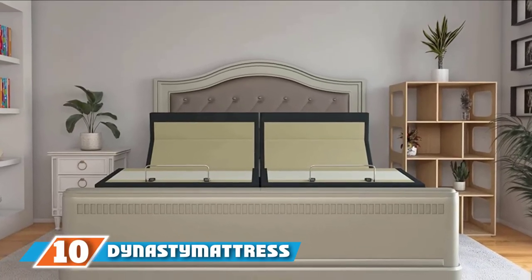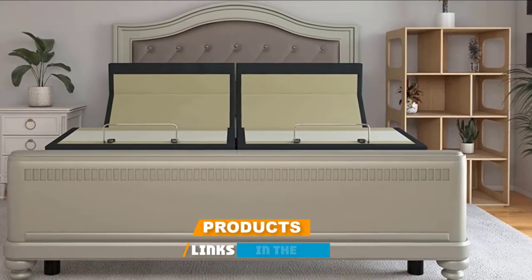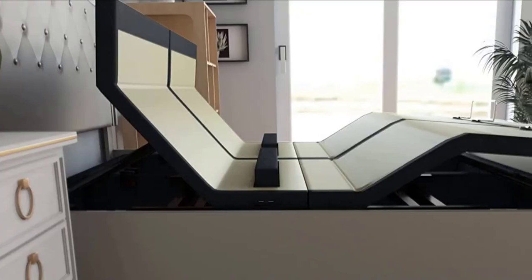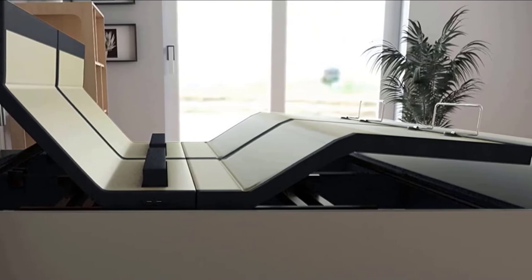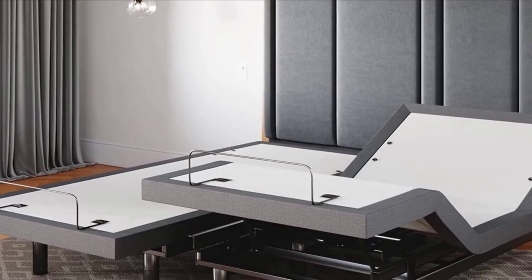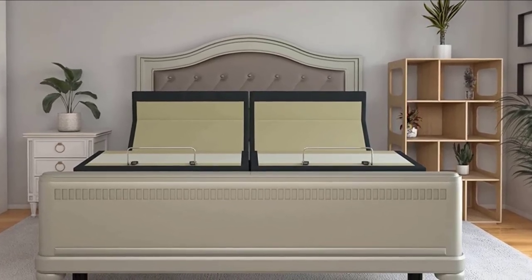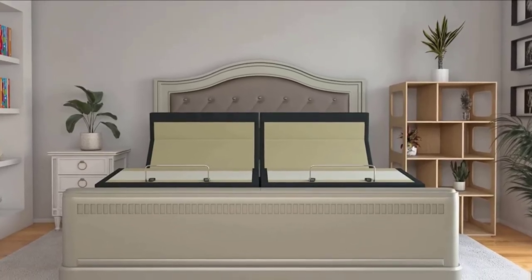Finally, the number ten position is dominated by the Dynasty Mattress DM9000s King Adjustable Bed Base. With four motors and quality amenities like ambient lighting and built-in Bluetooth speakers, the DM9000s is a top-of-the-line adjustable bed. In addition to standard head and foot adjustability, it also features adjustable lumbar support and adjustable head support, allowing you to find just the right sleeping position. The 18-button remote gives you control over the four adjustments and includes one-button settings for zero gravity, flat position, and two programmable positions. A head and foot massager and full-body vibration offer further comfort. Additional features include under-bed lighting, USB ports, and a Bluetooth speaker system for drifting off to sleep with music or your favorite sleep sounds.